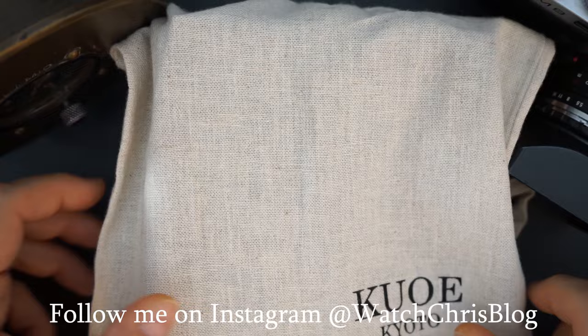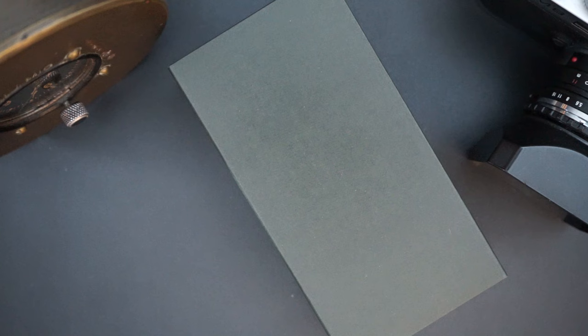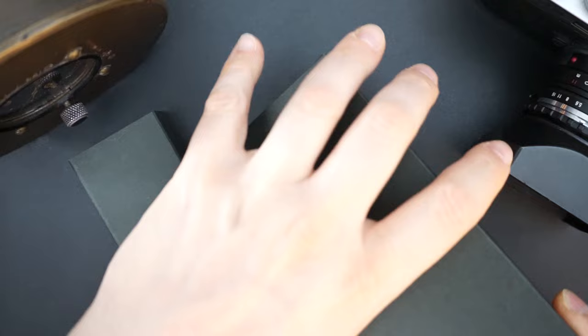It's a canvas bag with a little drawstring - just a little added touch. These are affordable, but you do get a nice watch box, and then you get an extra strap. So it comes on a NATO strap and they throw in a second NATO strap, which is nice.